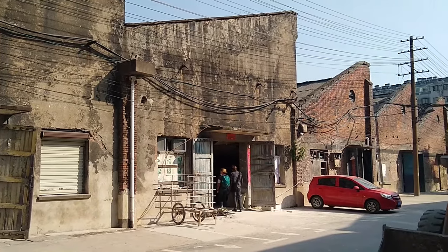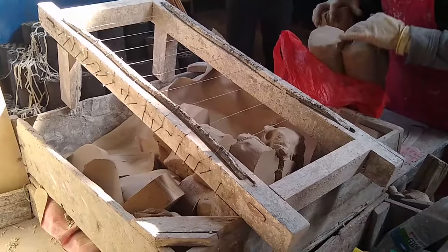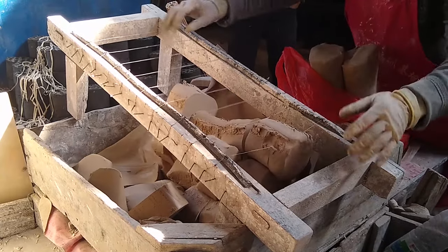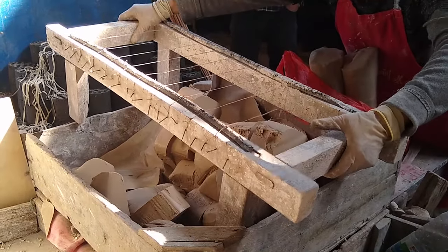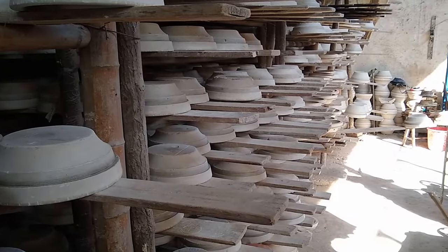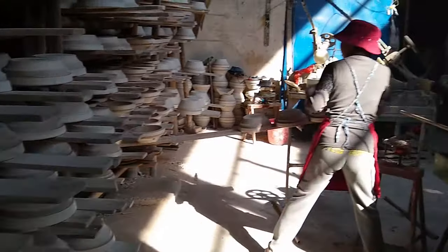The clay is received at a factory like this and cut into smaller pieces. The factory has dozens of molds for each type of pot.